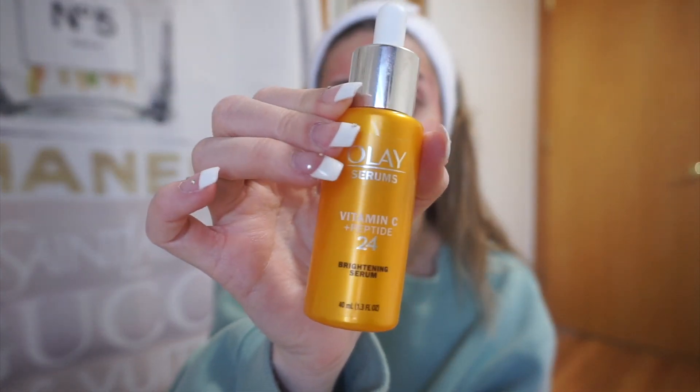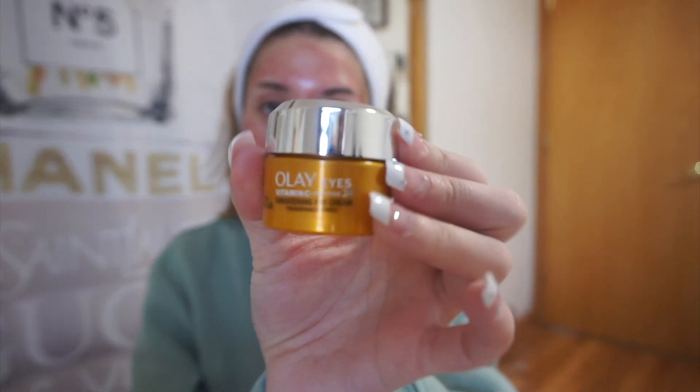I'll show you guys what I use — let me clean my fingers off. This is the Number Seven line they gave me for free. I probably would not have purchased this specific line myself — I would have chosen the anti-aging line for younger people just starting skincare. But this is the Lift and Illuminate one, which I think is the second strongest. It's a face cream and serum that I use together in the morning. I love it because it has sunscreen in it — it's fragrance free but smells exactly like sunscreen. At night I use the Olay Vitamin C Peptide 24 serum and their matching eye cream.